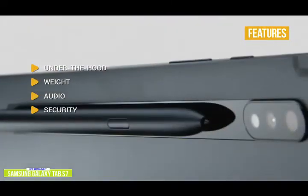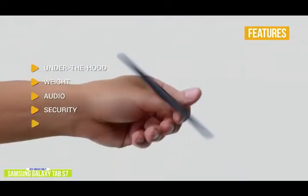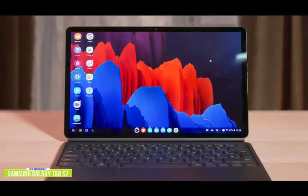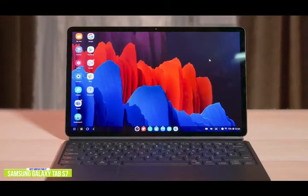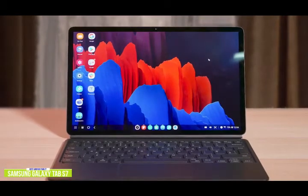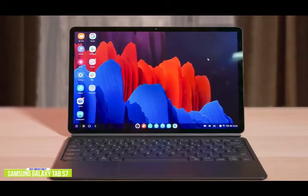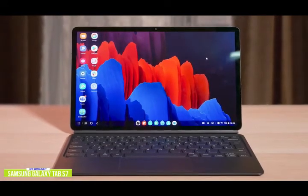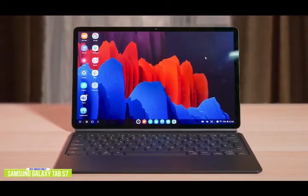Security: easily unlock the Tab using the side-mounted fingerprint scanner. S Pen: unlike Apple, Samsung includes the S Pen in the box. If you're looking for an Android tablet with all the bells and whistles, the Samsung Galaxy Tab S7 is feature-packed with the fastest processor currently available for the Android platform, giving you PC performance with tablet portability — making it one of the best tablets available for those not in the Apple camp.